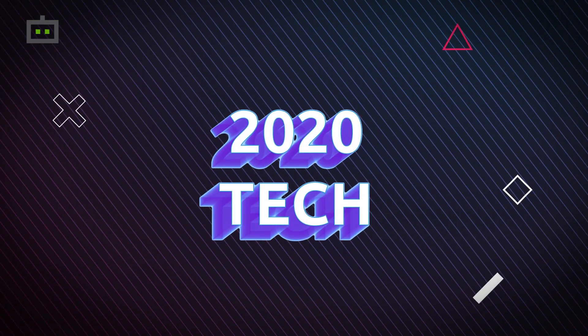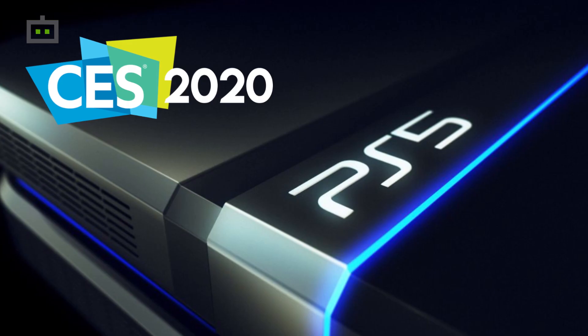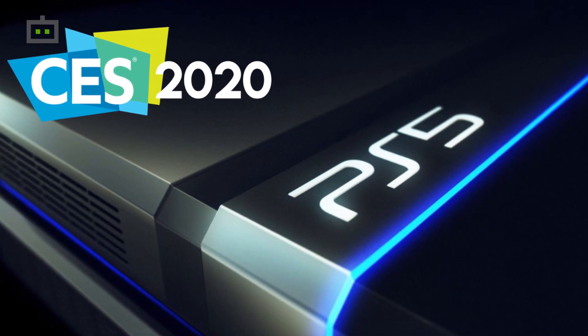Welcome back to Gizbord's YouTube channel for all the CES 2020 technology updates. Sony took to CES 2020 to tease its next generation gaming console, the PlayStation 5. The Japanese brand has officially showcased the PS5 logo after all the hype.